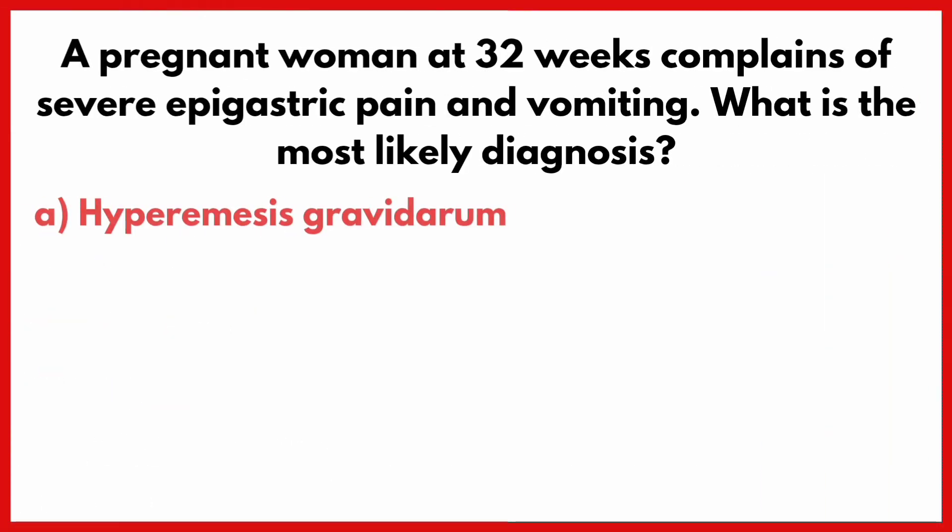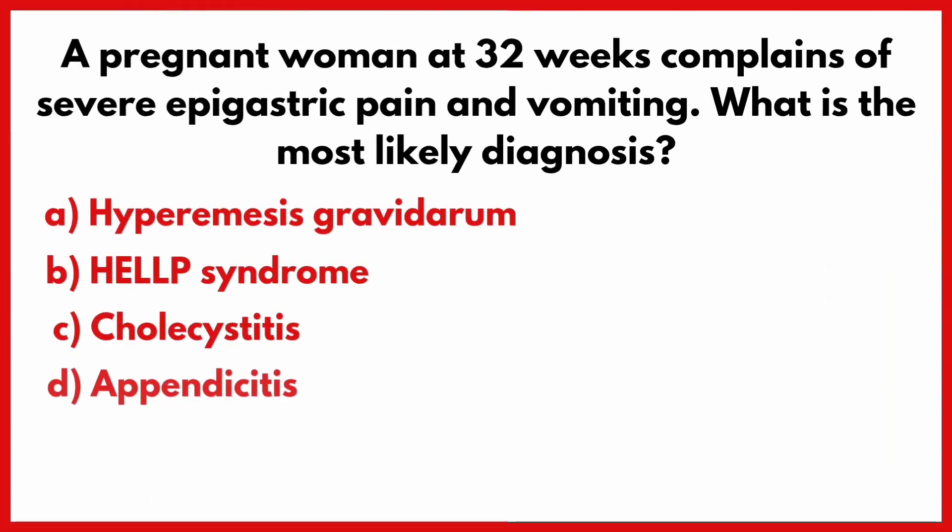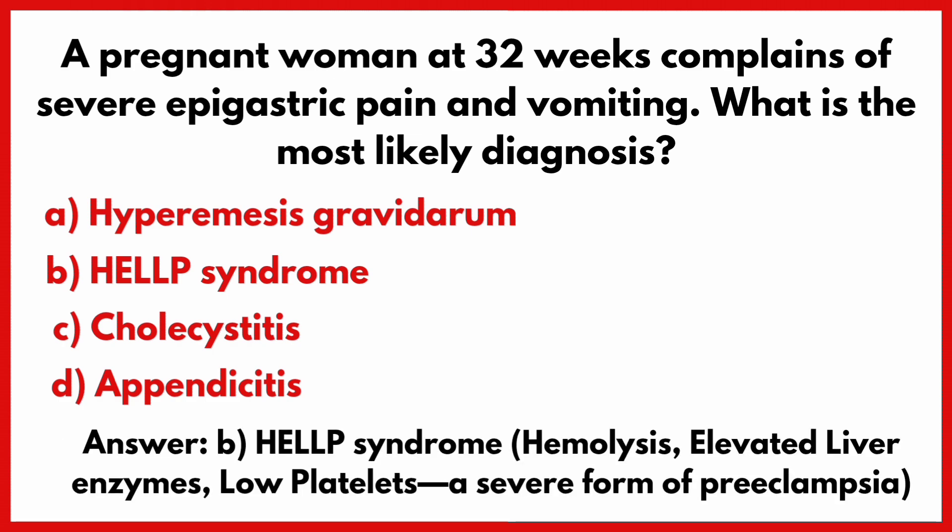A pregnant woman at 32 weeks complains of severe epigastric pain and vomiting. What is the most likely diagnosis? Correct answer is option B: HELLP syndrome.